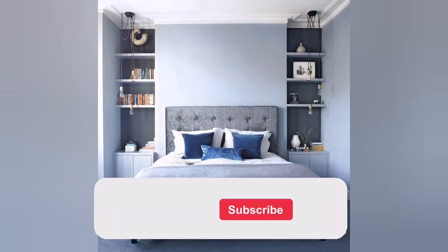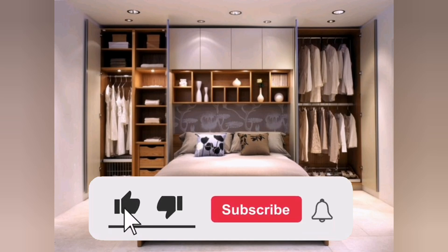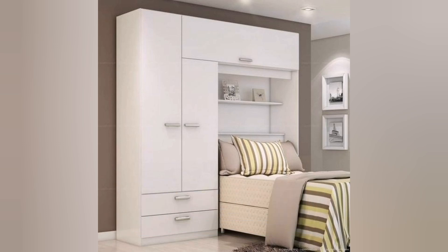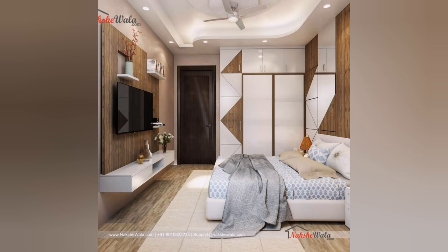Hello everyone! If you are ready to take your home decor to the next level, be sure to like, subscribe, and hit the notification bell to be notified of new videos. Maximizing storage space in your bedroom can be a game changer in terms of organization and tidiness.